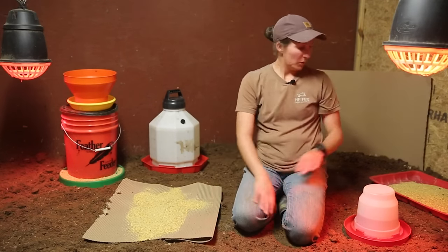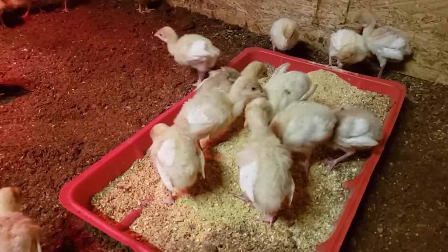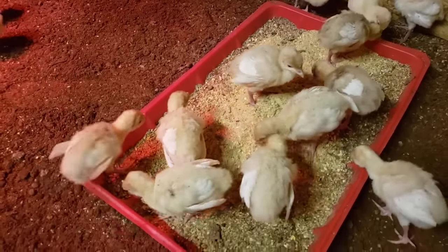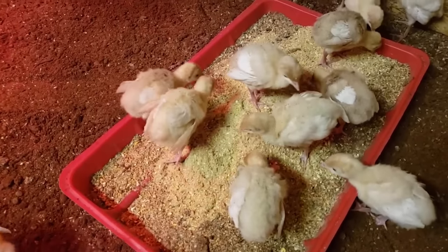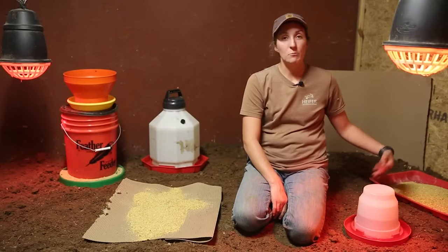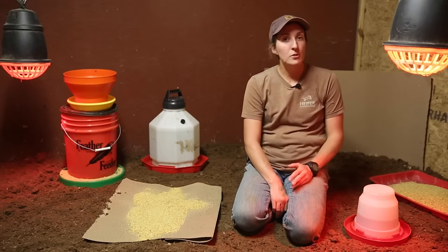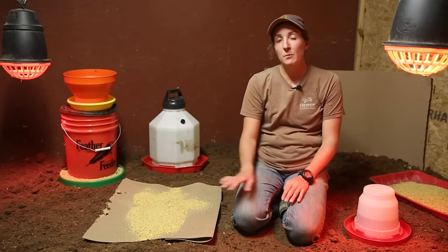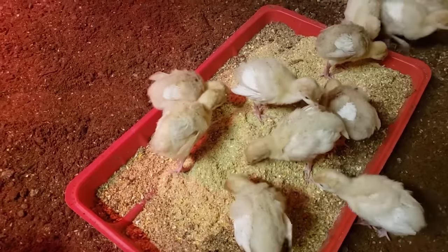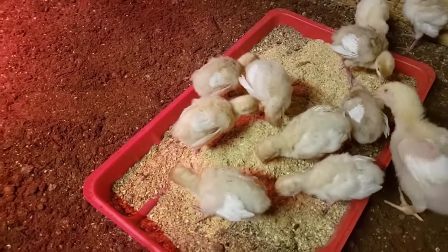In addition to the cardboard, we also have some rectangle feed pans that we bought from a local poultry equipment store — you can probably get them from your local co-op. These you can wash, sanitize, and reuse. We will use these red pans a little bit longer into our brooding timeline compared to the cardboard, and they hold just as much feed if not more, allowing turkey poults to get on there and start consuming food right away.